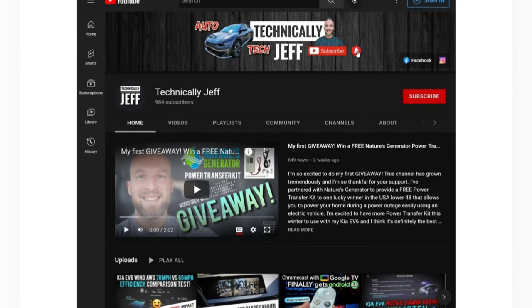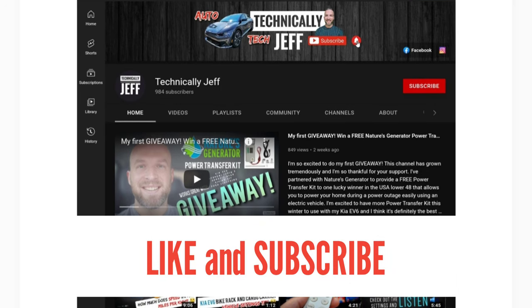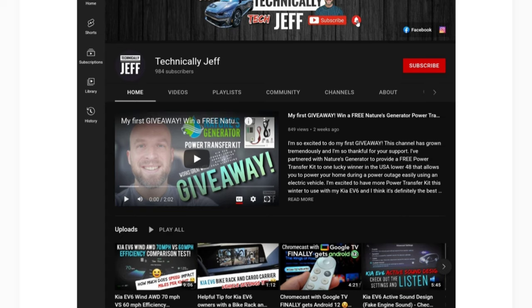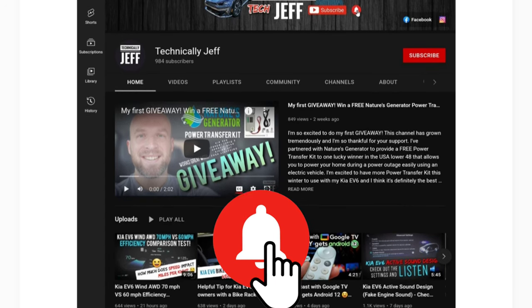Before I get to that, if you find this video helpful, please hit that like button and subscribe to my channel — it really helps me out. I also have a lot of videos and giveaways coming up that you're not going to want to miss, so make sure you hit that notification bell too.